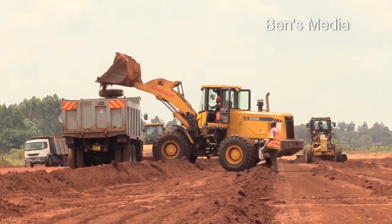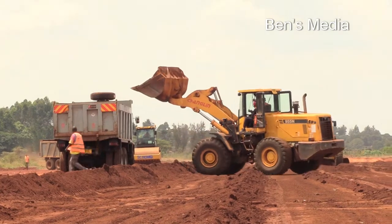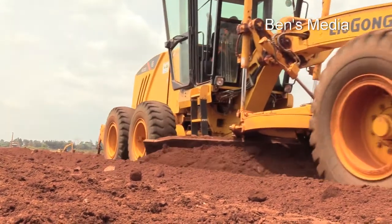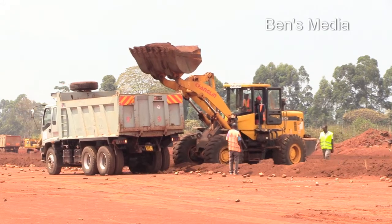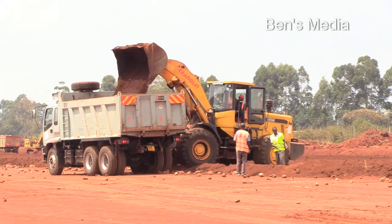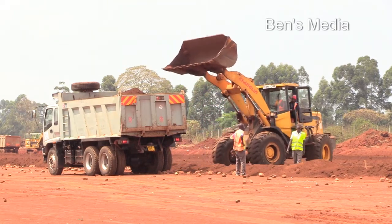There's a lot of interest with the completion of this project because our stakeholders — the airline operators and the passengers — are currently inconvenienced. This is one facility that unfortunately, when we are undertaking this project, we couldn't provide a temporary runway. So operations at this facility had to literally stop. The sooner we can complete the project, the better, so that we can resume business.